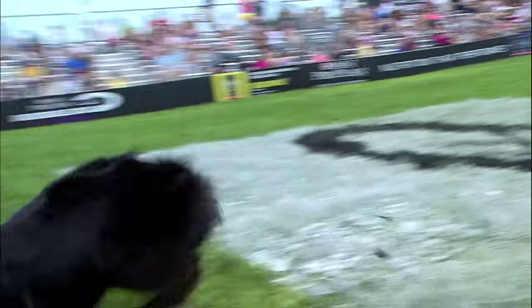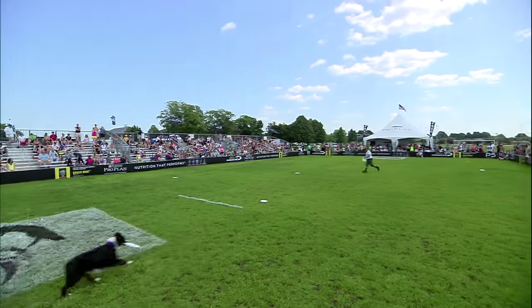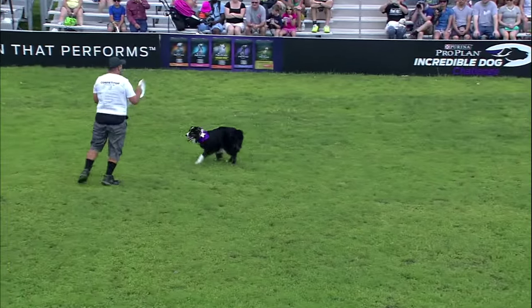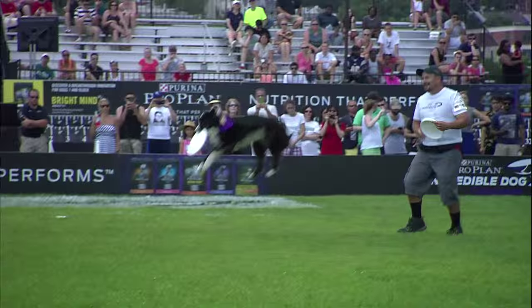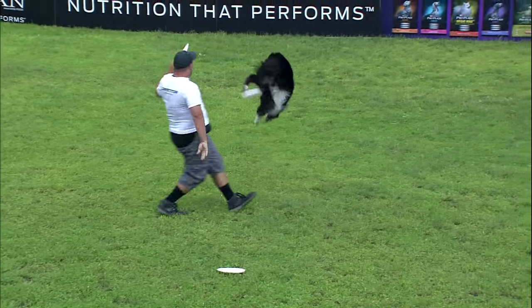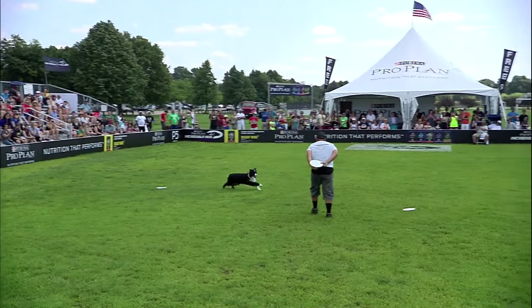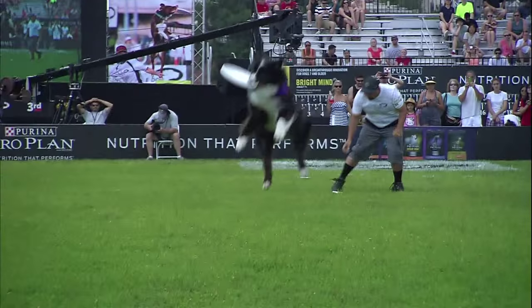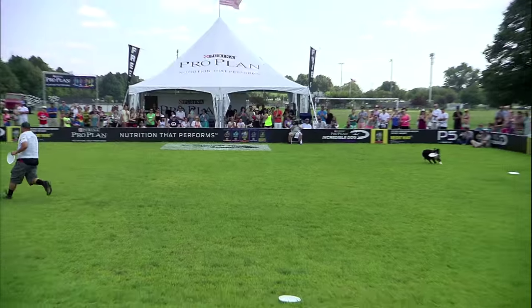That's a cool throw right there — over the head and an upside down disc. High difficulty points in this routine for sure. And some good athleticism out here from Kai. He's got a lot of height, making some good catches. Those vaults are nice. Look at that — fun to watch.